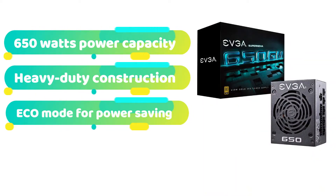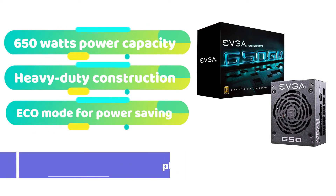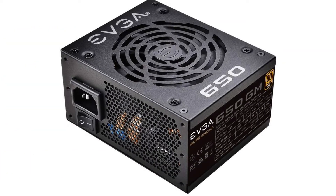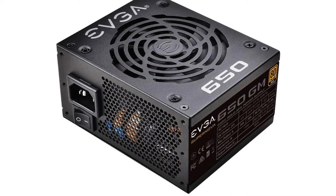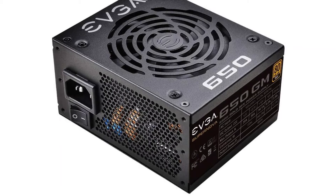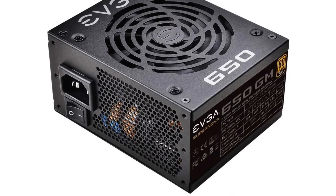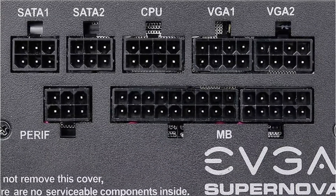Another well-known company has been assigned to the second spot on our list. EVGA is a company that sells both hardware and software for desktop computers. You should look at their SFX power supply. Our EVGA selection has a power capacity of 650 watts, which is far more than most other alternatives in this price range. The EVGA Supernova 650GM also has a Gold certification from 80 Plus, which guarantees roughly 90% to 92% efficiency under normal conditions.